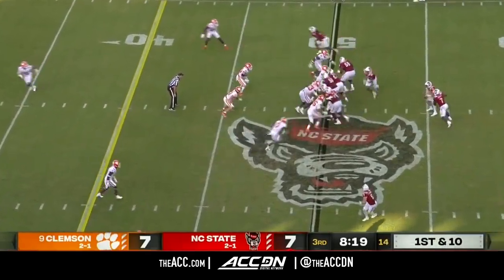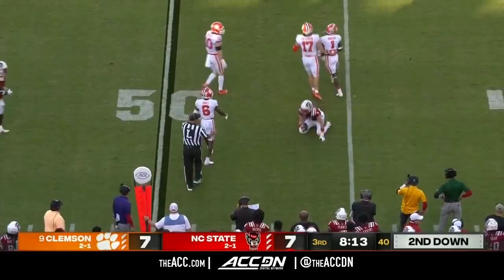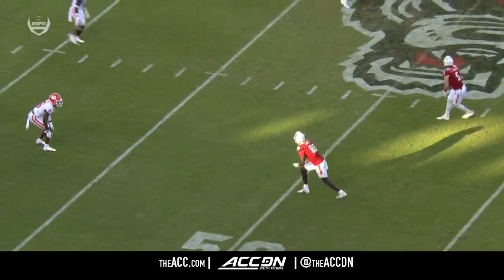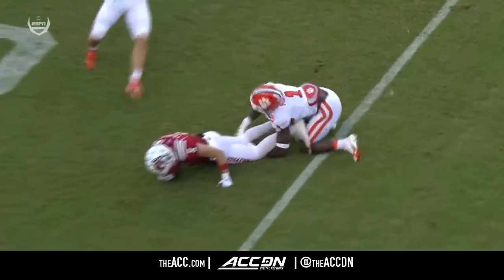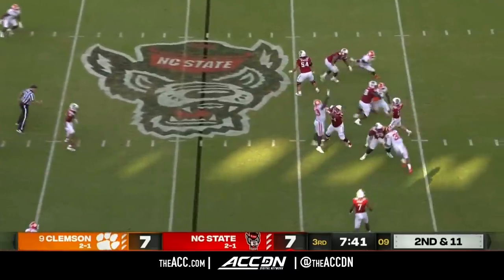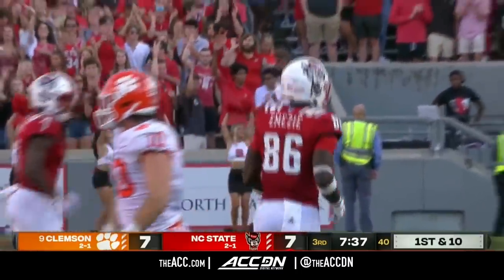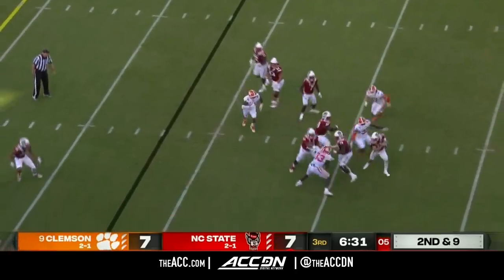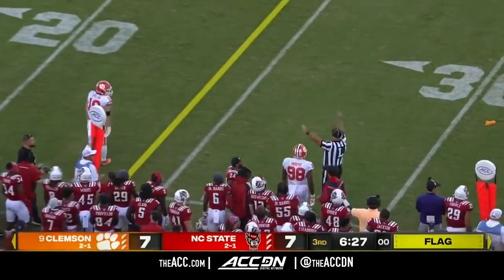First and ten from midfield. Little receiver screen — complete, nowhere to go that time. Hit by Makubo, who's been really impressive. They blitz someone off the slot, and the safety knows that as soon as the blitz comes, Leary is taught to make that throw. Pass complete — Emezi with a first down. Second and nine, blitz coming, picked up by the running backs. Leary out of the pocket along the line of scrimmage — and a flag down.